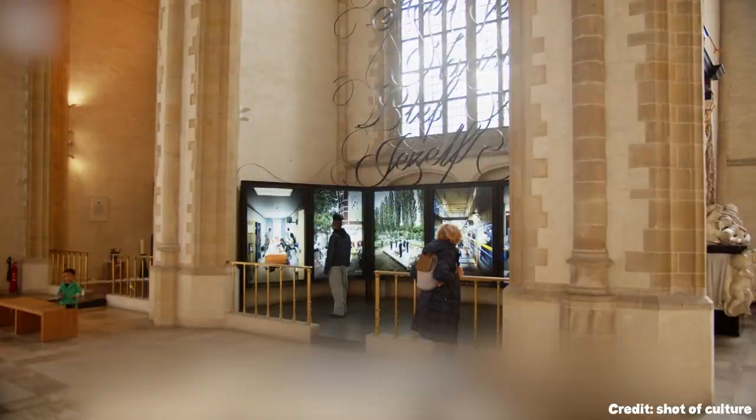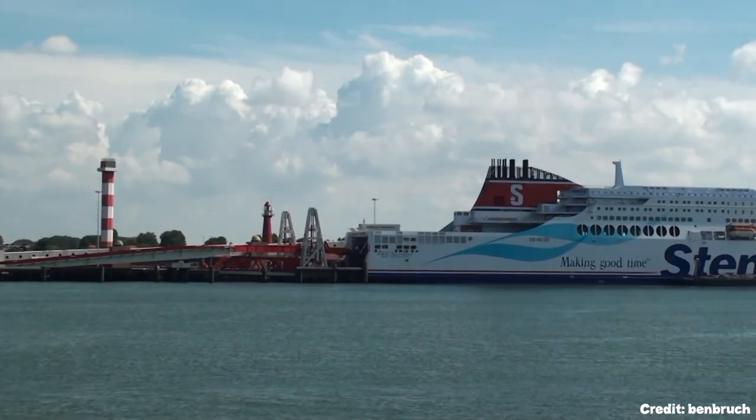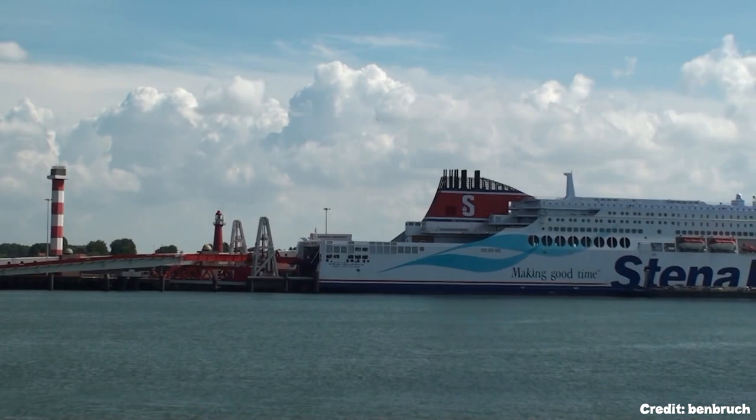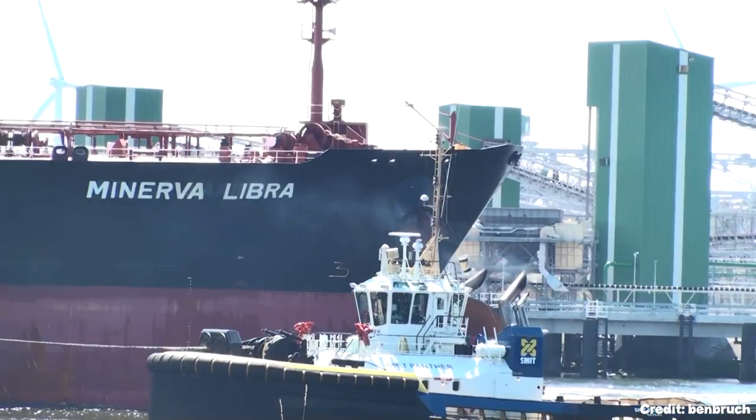At number eleven, we have the Europort. Recognized as one of the busiest ports in the world, Europort is a testament to Rotterdam's significance in global trade. Visitors can take boat tours to witness the immense cargo ships, quays, and storage facilities, gaining insight into the scale and operations of this industrial marvel.